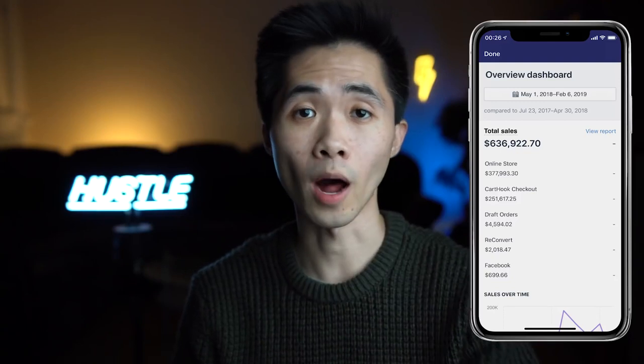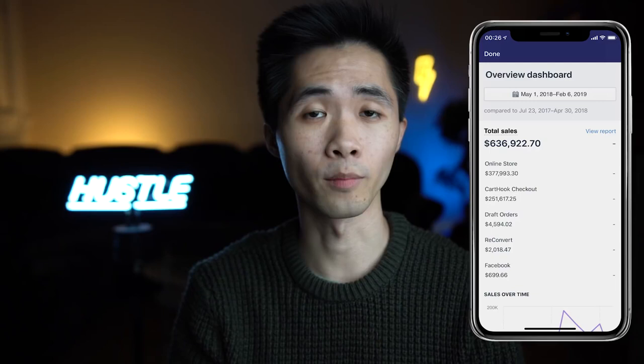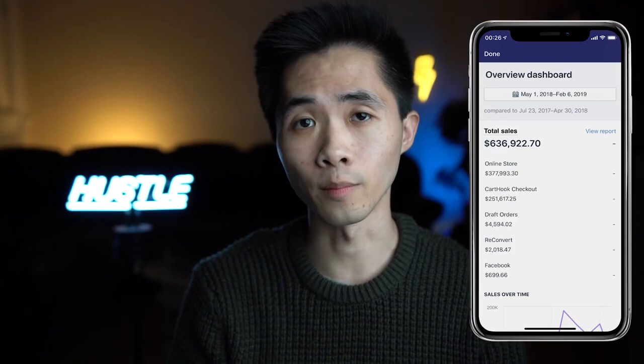In this video I'll reveal six product research methods to find current trending winning products, and one of those methods was the one I used to find my six-figure winning product which made over four hundred twenty thousand dollars in just a few months.